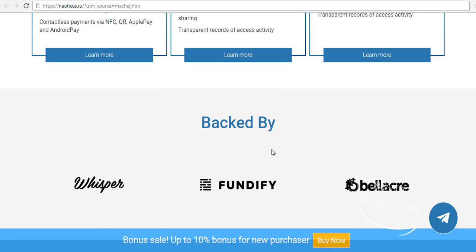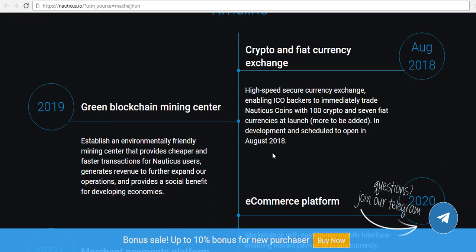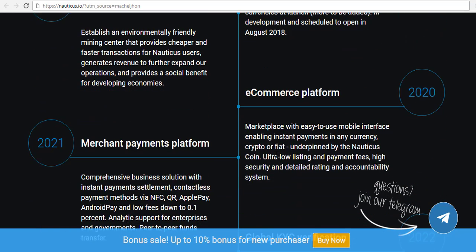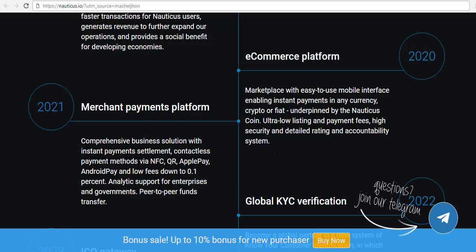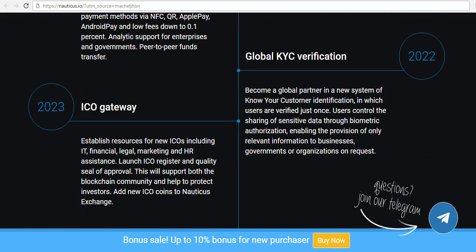Worldwide e-commerce — they're reducing the cost of e-commerce, but also for the merchant payment platforms, they're talking 0.1%. On top of this, they're adding not only the global KYC verification, so you only do it once. Instead of having to keep sharing your information — which gives you more risk of identity theft, because the more places that have got your information, the more likely it is to get stolen — global KYC needs to be done once.